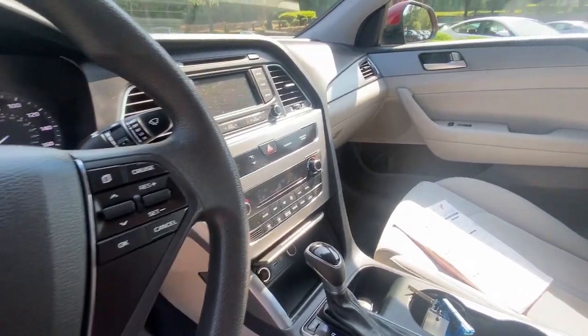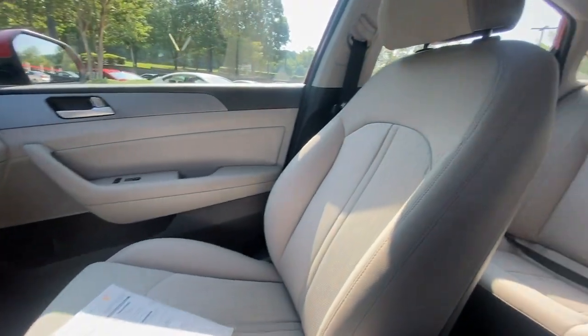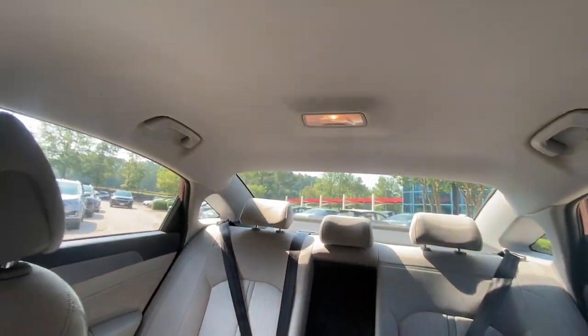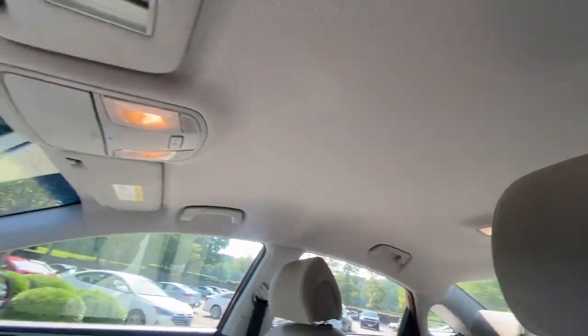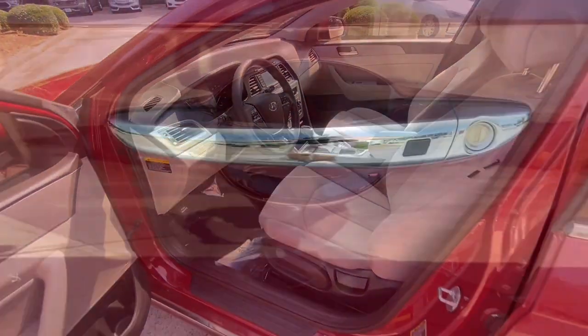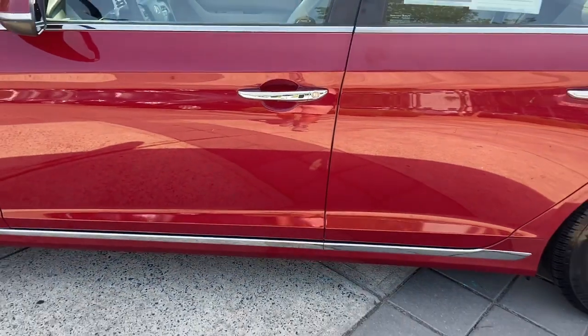The following are some of this vehicle's highlighted options: hands-free liftgate, keyless entry, keyless start, heated mirrors, backup camera, satellite radio, alarm, aluminum wheels, multi-zone AC, and steering wheel audio controls.